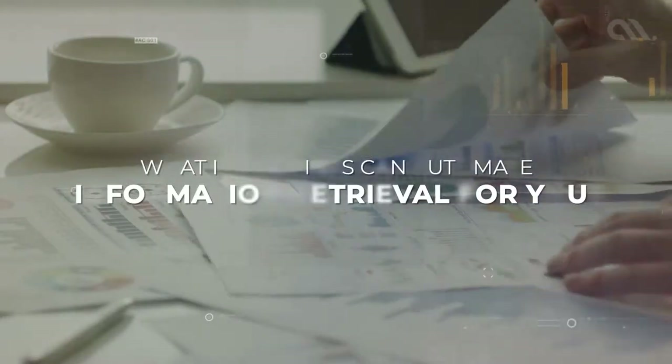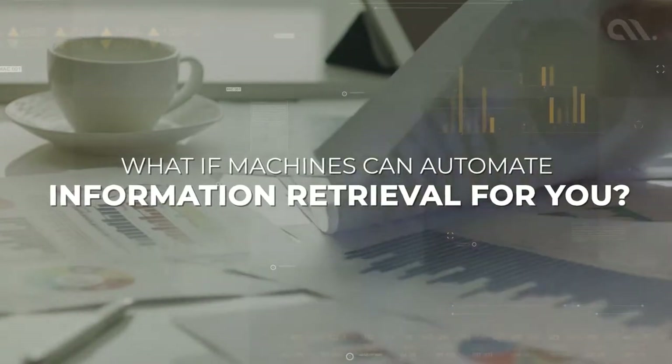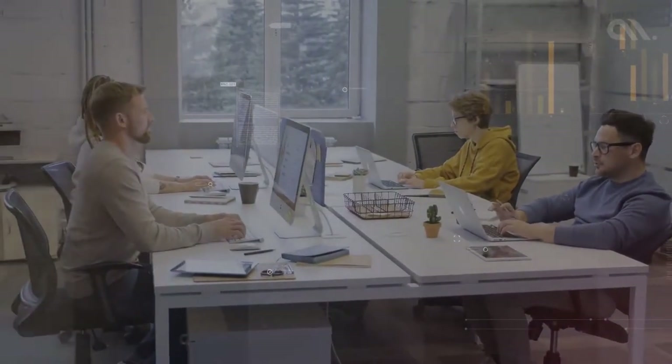What if machines can automate this tedious process for you? You heard it right. Machines can automate these jobs for you.